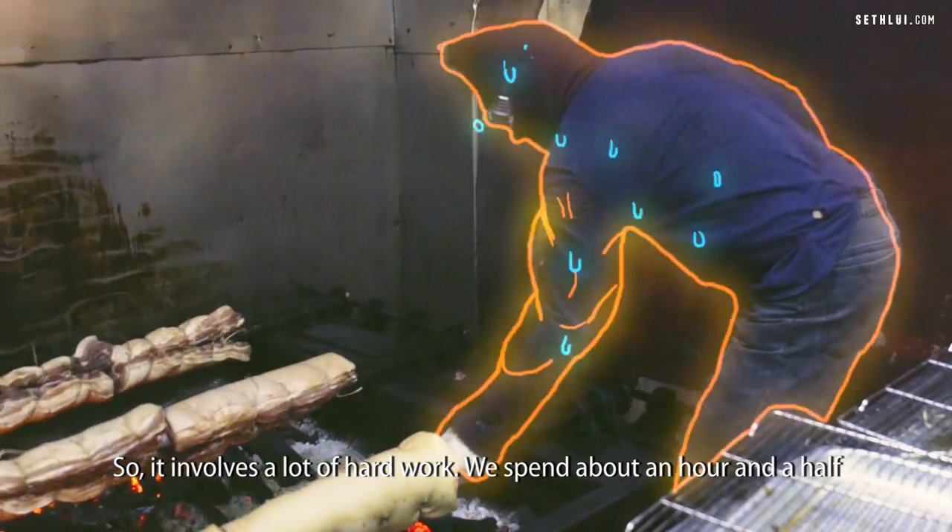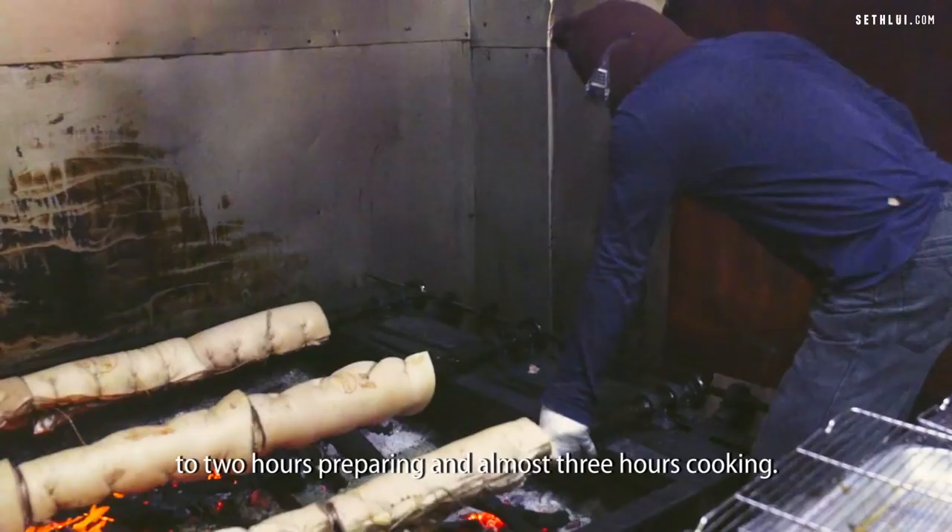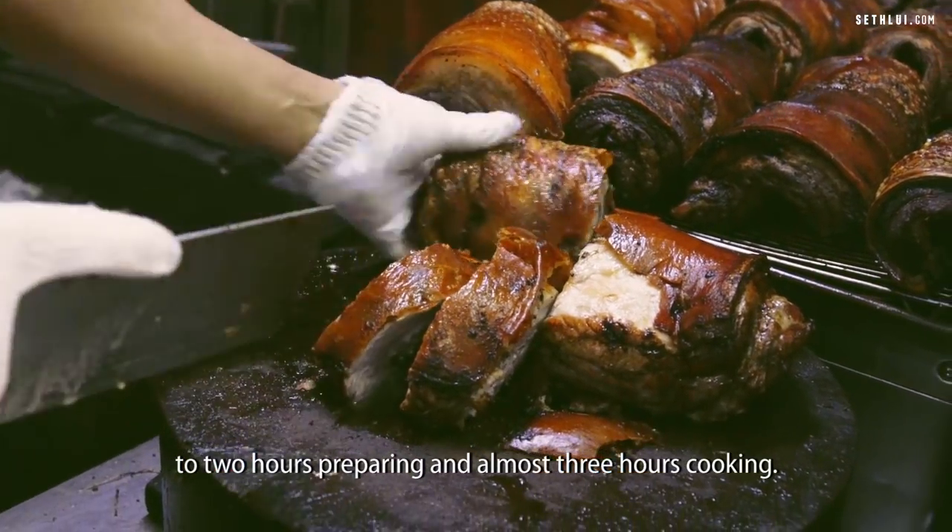It involves a lot of hard work. We spend about an hour and a half to two hours preparing and almost three hours cooking.